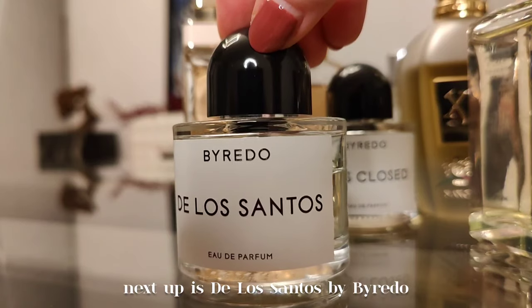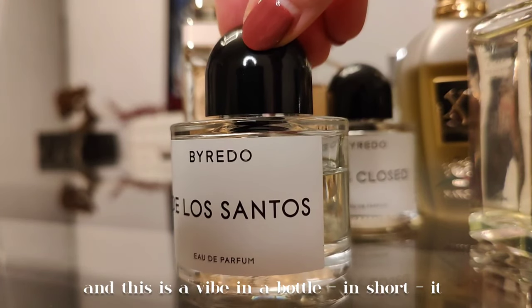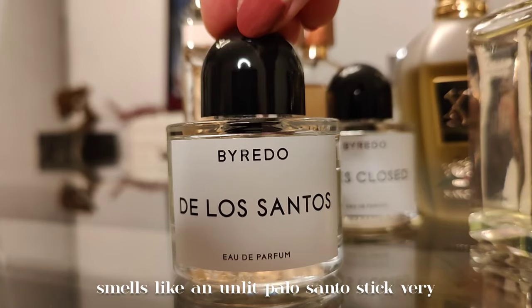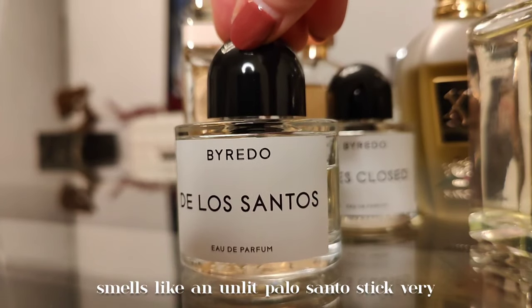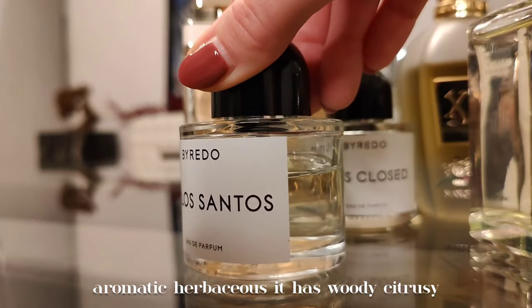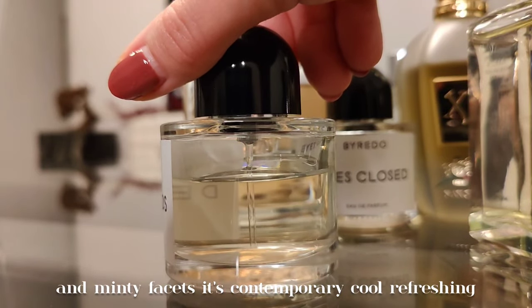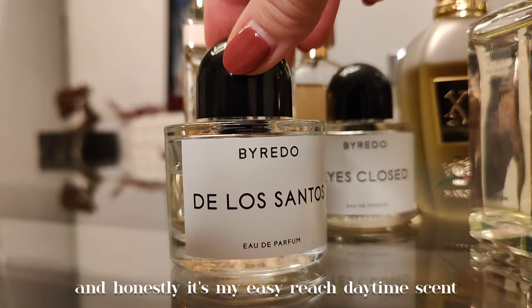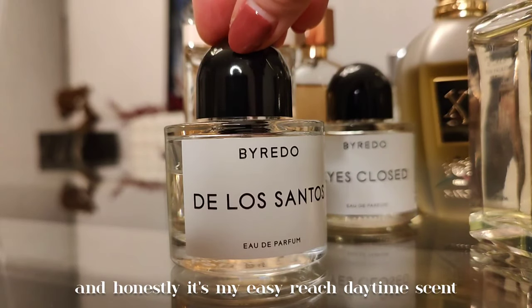Next up is De Los Santos by Byredo — a vibe in a bottle. In short, it smells like an unlit palo santo stick: very aromatic and herbaceous, with woody, citrusy, and minty facets. It's contemporary, cool, refreshing, and honestly my easy-reach daytime scent. Urban, chic, minimalistic, and atmospheric.